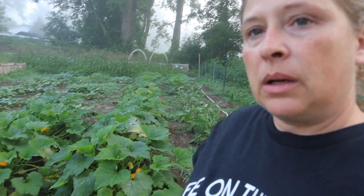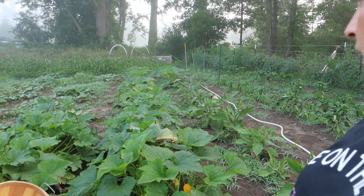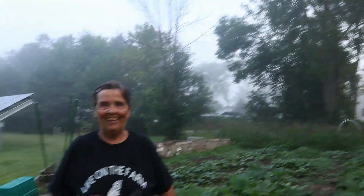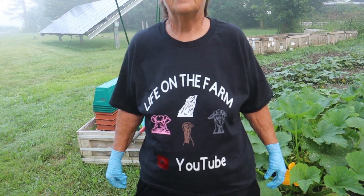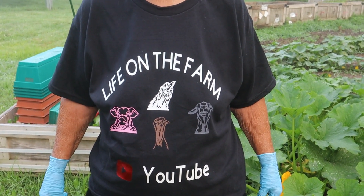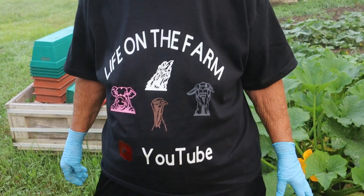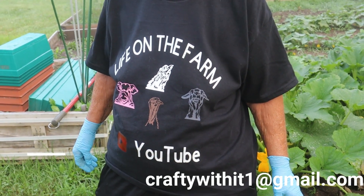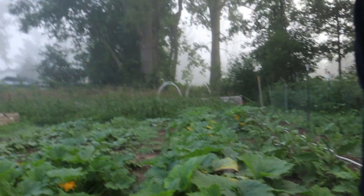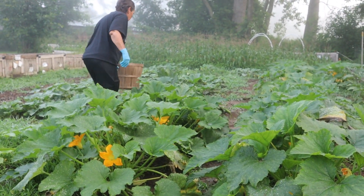Good morning — it is currently 7 a.m. Saturday. Me and my mom are getting ready to get the vegetables out of the garden and then weed. We had quite a bit of rain the last couple days so we haven't had to water, which has been nice, but our plants are in need of attention and in need of getting the vegetables off. I also made a top — my mom's got one — and it says Life on the Farm YouTube with the animals: the pig, the chicken, the turkey, and the goat. If you'd like to purchase one, I will link my email down below — they're going to be $25. We have some hellacious zucchini out here that needs to be picked.